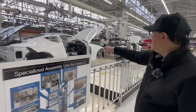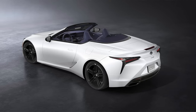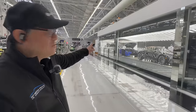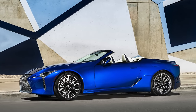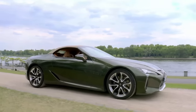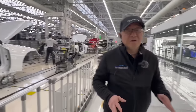You can also see the new Ultrasonic Blue Mica 2.0, which is new for 2024, and what I consider to be one of the most beautiful color combinations — the Nori Green Lexus LC convertible with a tan top. That combination is a killer. It's a very small line, and some of the best production workers work here because the quality has to be the best in the world.